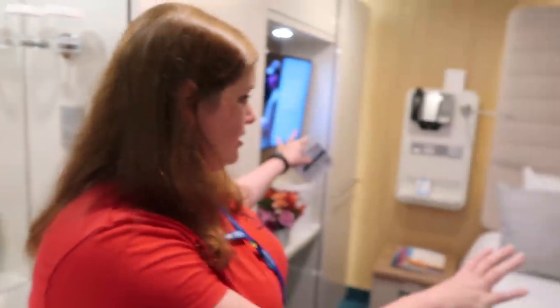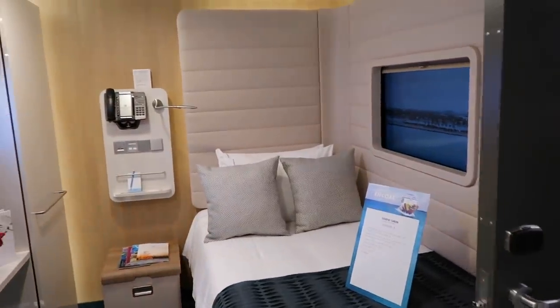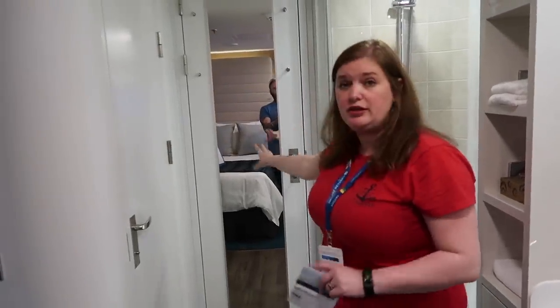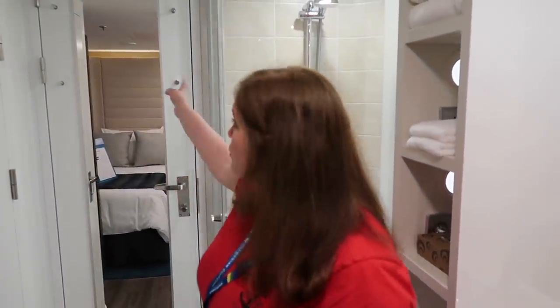The only difference in this cabin versus the last one — they look very identical — is when you turn around there's a connecting door here. So if you're traveling with two friends who don't want to share a room, you can get two studios with connecting doors.